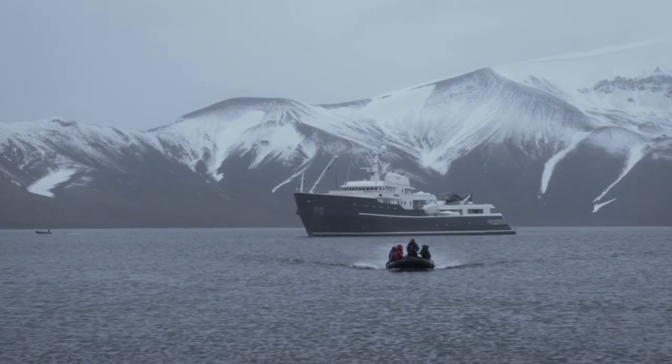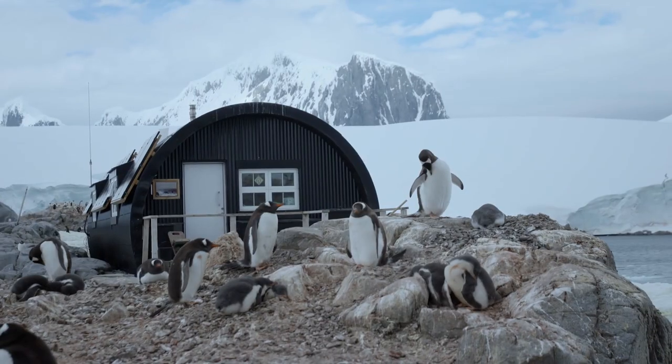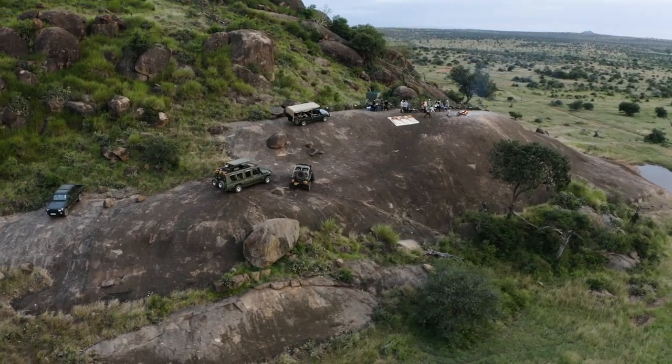Our approach to creating bespoke camps is simple: to provide access to natural phenomena in ultimate comfort, creating an experience off-grid that wouldn't otherwise be possible.